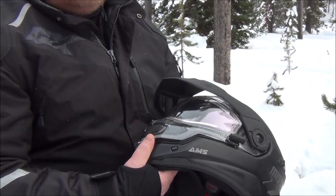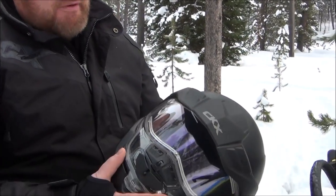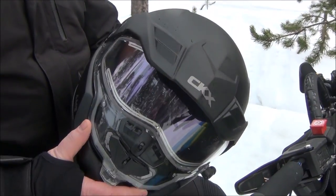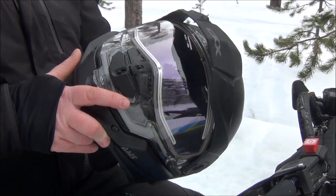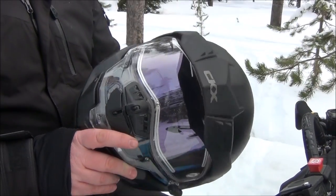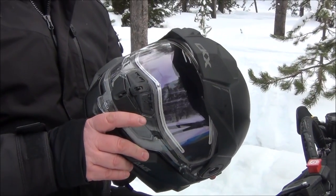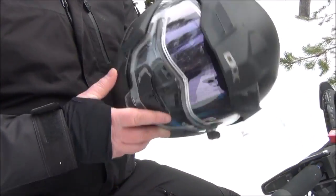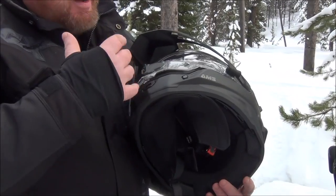Now of course we typically use the open face motocross style helmet — that's typically what most people use with the goggles. But this is a full-faced helmet with a flip-down visor. I've had other types of helmets like this before, but they always fog up, and that's what everyone kept telling me. They said good luck. Well I had more than good luck — it did not fog up.